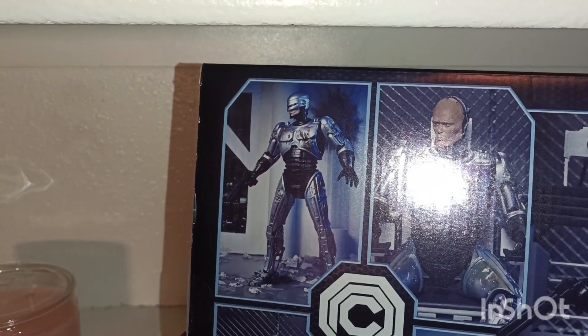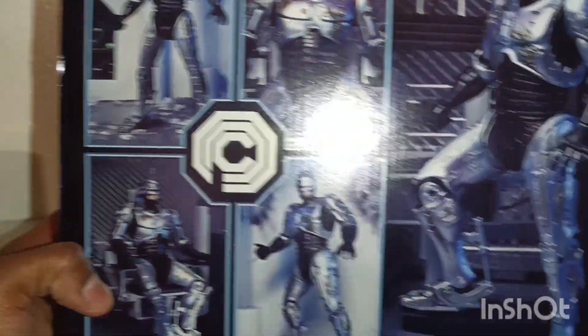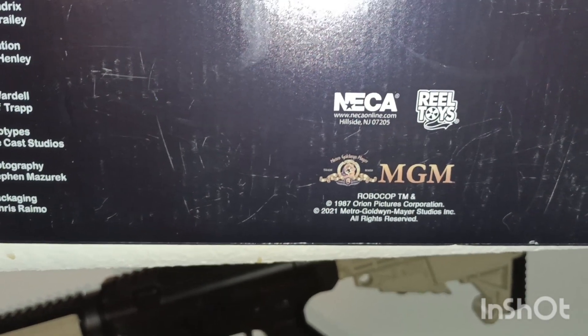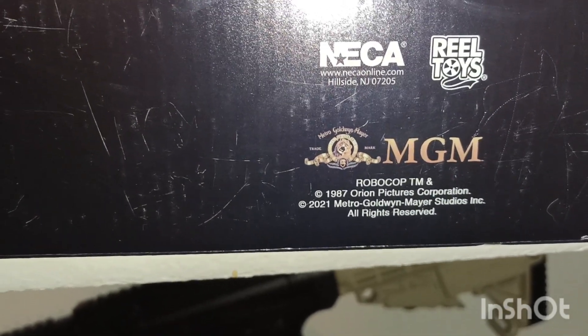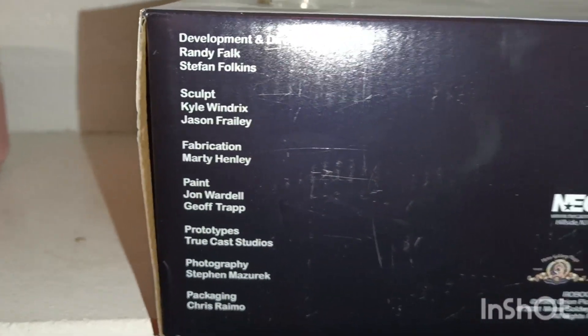You see him in different poses right there, and then you see him with his mask off, and then right there looking really cool. We turn to the bottom and who remembers that old movie logo — you still see the line but you don't see the MGM right there. So that was one of the old ones. It says from the 1987 picture, now it's the 2021 release. Then you got NECA, then you got real toys, there's a little UPC, and then you get the people who made the product. Pretty cool.